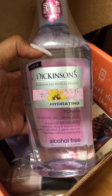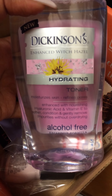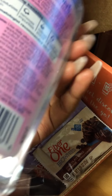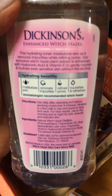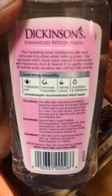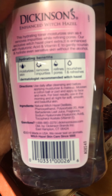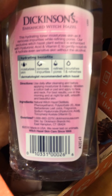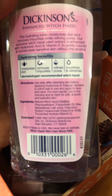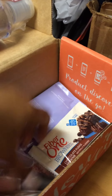Dickinson's Enhanced Witch Hazel Hydrating Toner, Moisturizing Skin, Refined Pores — I have no idea what this is. It's moisturizing skin, removes... Using daily after cleansing and before applying moisturizer and makeup, moisten with a cotton ball. We'll read that somewhere else.